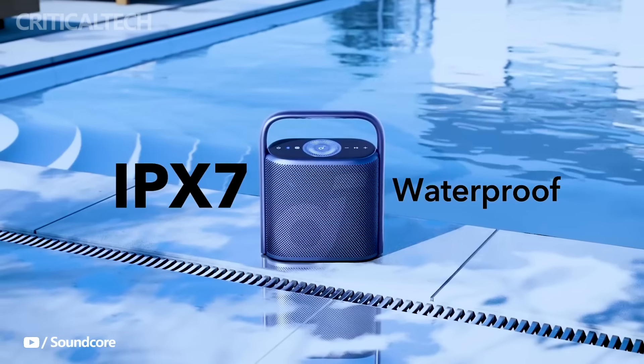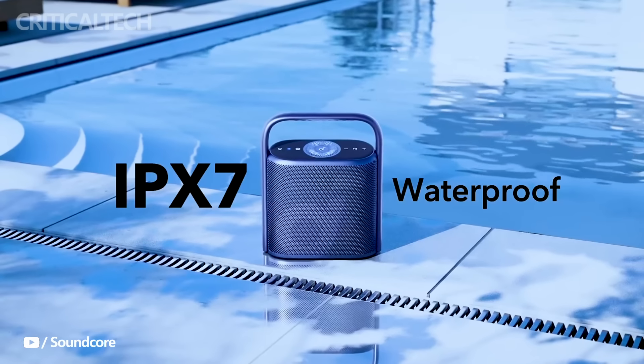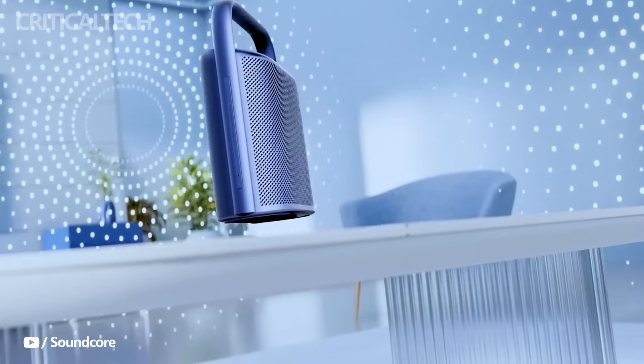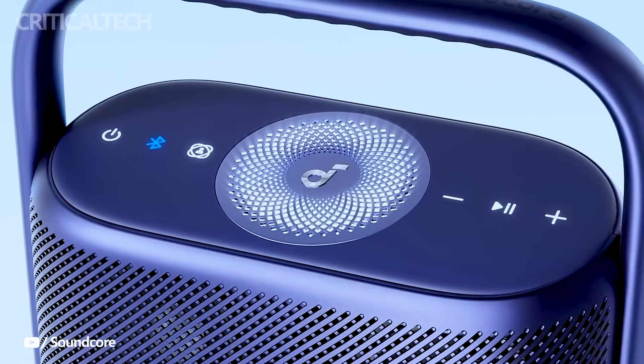This three-channel speaker boasts an ultra-wide frequency response range of 40 kHz, ensuring every note and beat is reproduced with stunning accuracy. One of the standout features of the Motion X500 is its intelligent spatial audio engine, which promises to transport you to a world of three-dimensional sound. The companion mobile app allows you to fine-tune and customize the audio to your liking, ensuring that you're in full control of your audio experience.